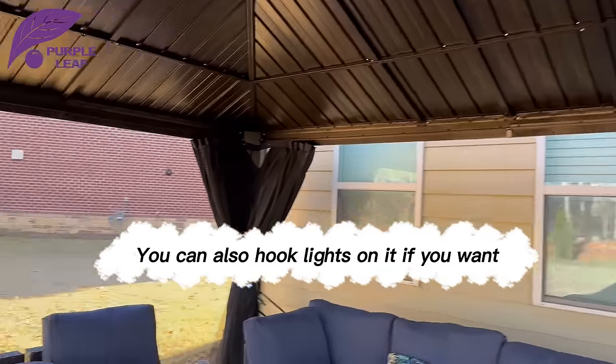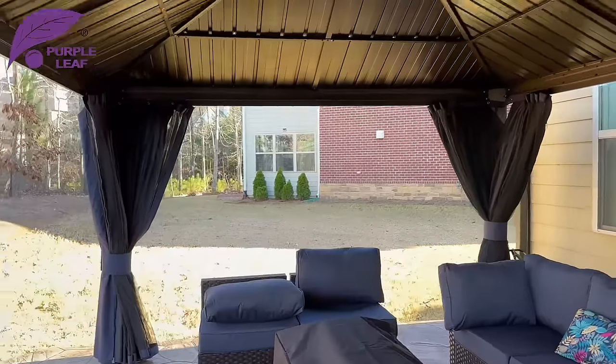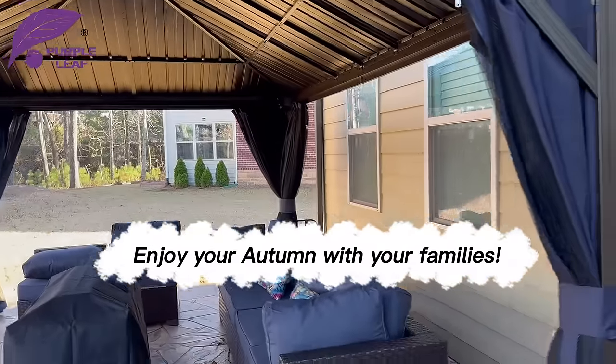You can also hook lights on it if you want. Enjoy your autumn with your families.